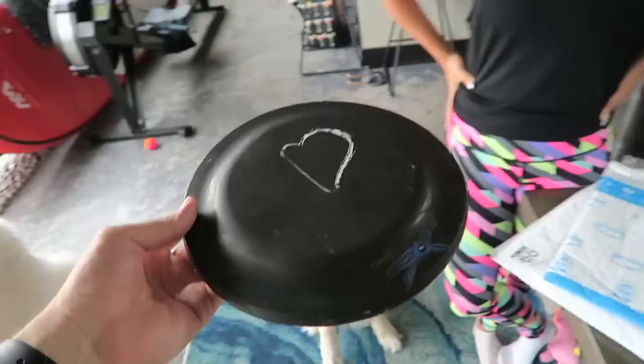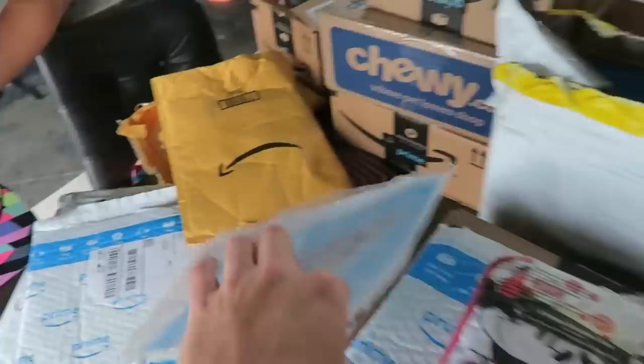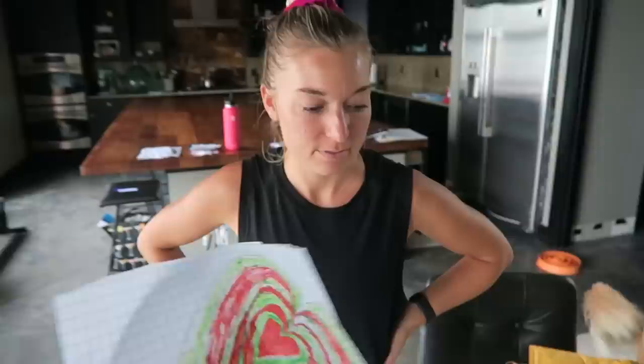I've got a couple of packages here. Look at this, Coopa — you're gonna love this. We have a frisbee, it's been customized, it's got a heart in the middle. I knew you were gonna like it, good boy. We've got that, we have a couple of cat toys, a photo, and a nice drawing. Unfortunately we didn't have a name — Heather was on the outside of the package, I don't know if that's the viewer or the mom.